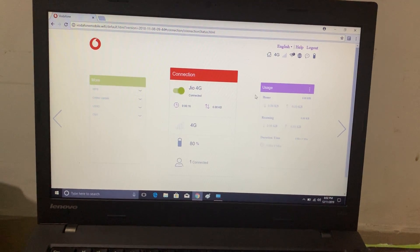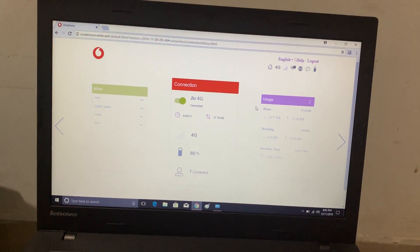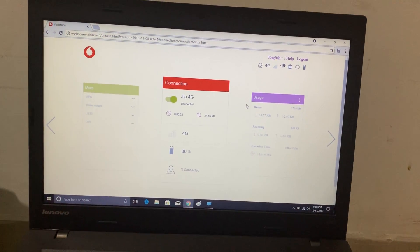Yes, now it's connected to Jio 4G. Yes, perfect! Thanks a lot to the man who provided the code.